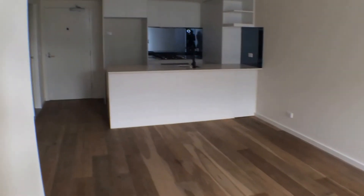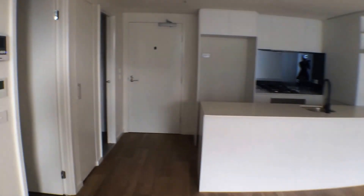Coming back down towards the front of the apartment, you've got a second bedroom. This bedroom is still quite large and also features great natural light with the use of a window down the side. This second bedroom also has mirrored wardrobes.